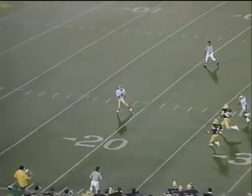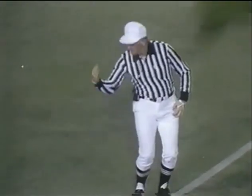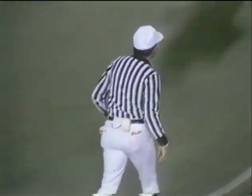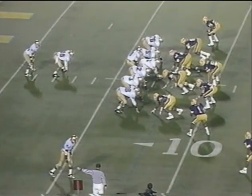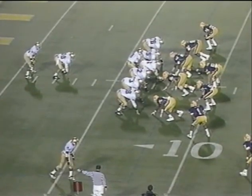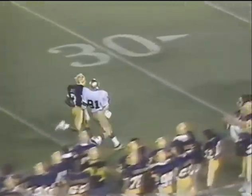Brown fields it and goes down at the 15 — flag is down. Flipping against the Irish. Green and Braxton Banks for the running back. Tony Rice — head quarterback bends in from his own end zone. Will look for Brown, streaking down the right side. Incomplete at the 40 of Pitt.